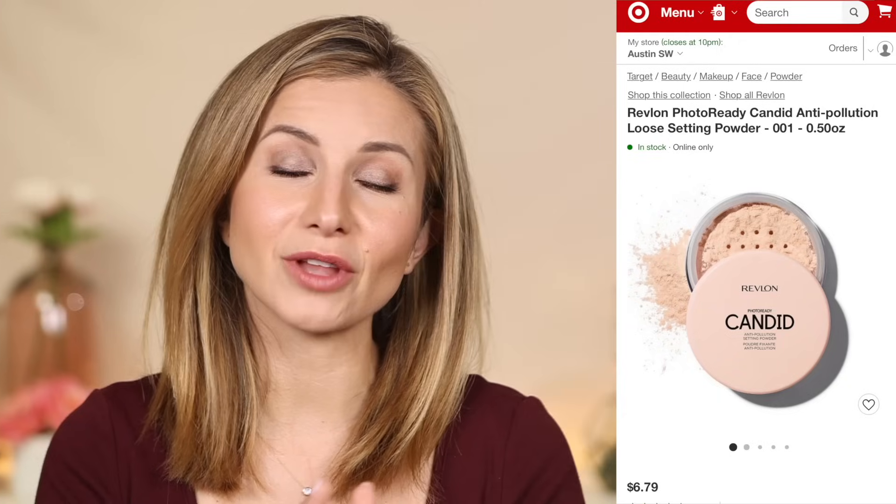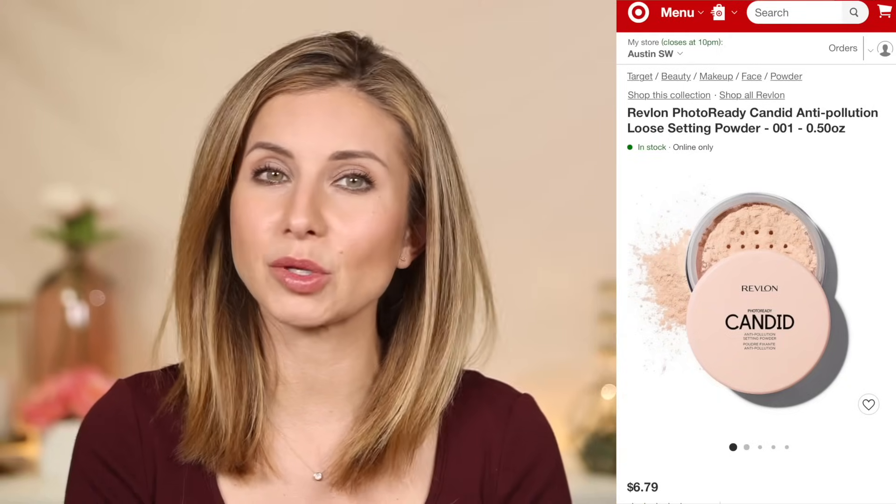My favorite drugstore loose powder by far is the Revlon Candid loose powder. That is a beautiful, finely milled, light powder that will absorb shine, mattify the skin, and look so natural and so sheer. That is definitely my favorite.